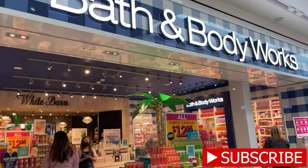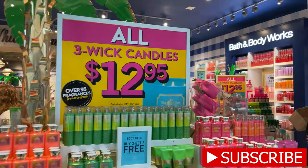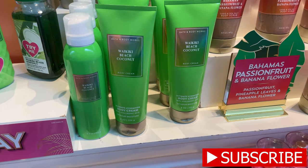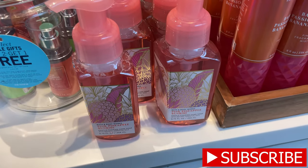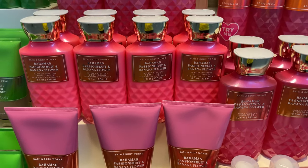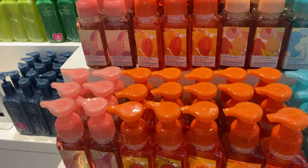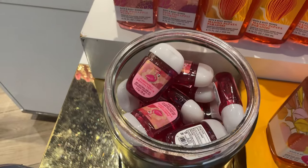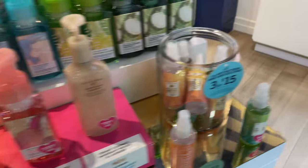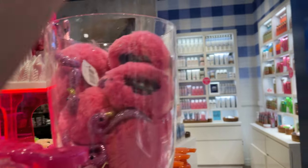Here we are in the store — check out what's on sale: three wick candles for $12.95, some new scents, all the new soaps are $5 for $8, and hand sanitizer sprays are $3 for $15.